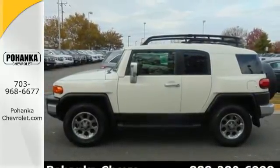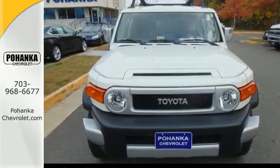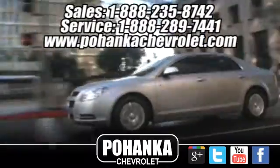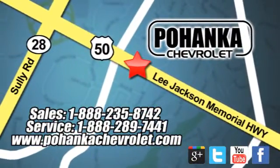This charming off-road SUV is ready for an adventure. Come see it today. Bohenga Chevrolet is a great place to buy a car. We're conveniently located at 13915 Lee Jackson Memorial Highway, Route 50 in Chantilly.